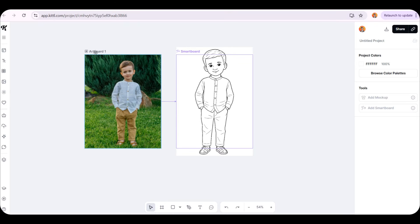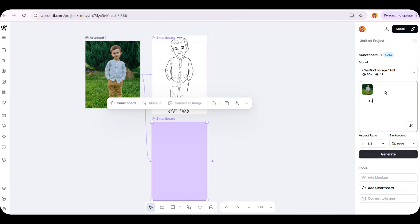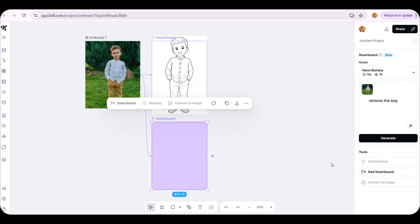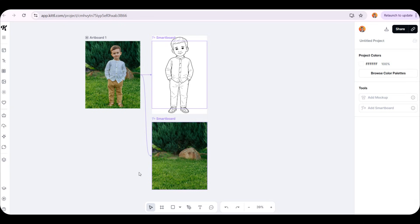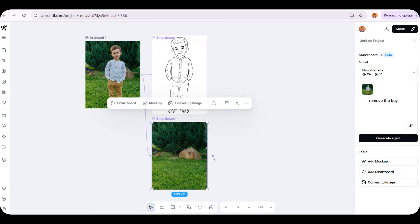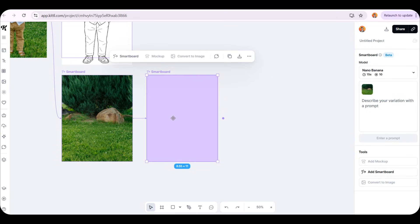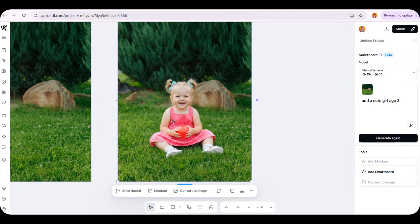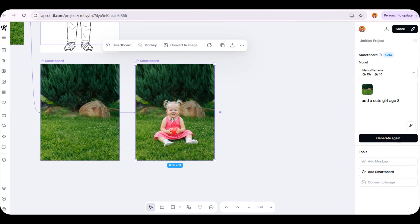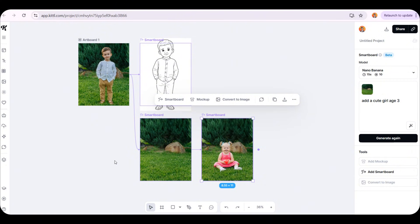Let me show you another example. If we click again on Artboard 1, we can add another Smartboard. I'll ask it to remove the boy from the photo so you can understand more clearly. In less than 10 seconds, it professionally removed the boy from the image and even seamlessly filled in the green background with stunning accuracy. If we select this background and add another Smartboard, any command we give it will only edit the background image, because this Smartboard is dedicated to the background. For example, I can ask it to add a 3-year-old girl, and within seconds she's placed perfectly — it looks like a real photo, not AI generated at all.